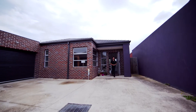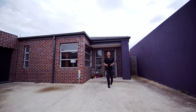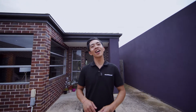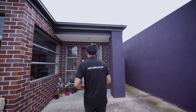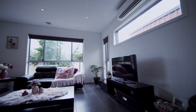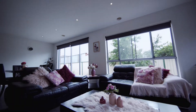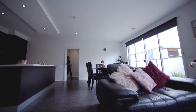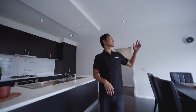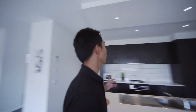Hi there, Flo Carrion from Area Specialists and welcome to 2/11 Luxford Street, St Albans — this beautiful luxurious home. Have a look, come inside. The moment you step inside you'll be wowed by the high ceilings and the vast open floor plan.